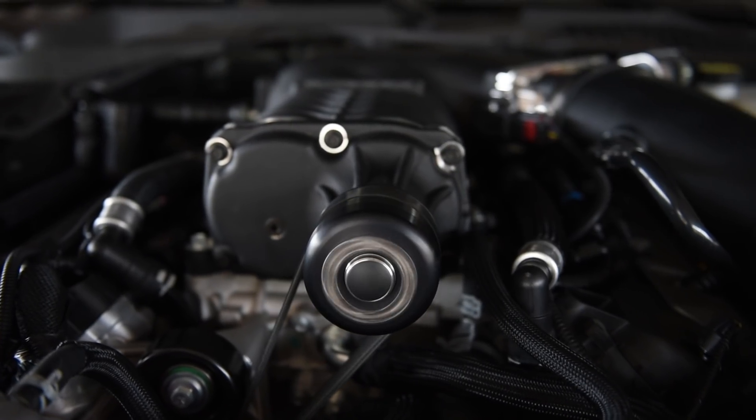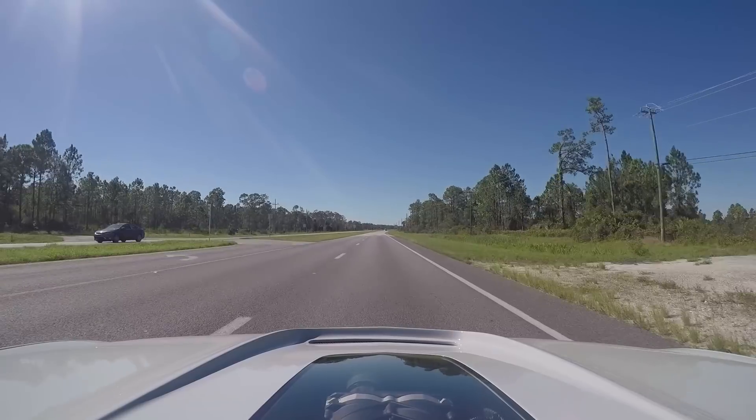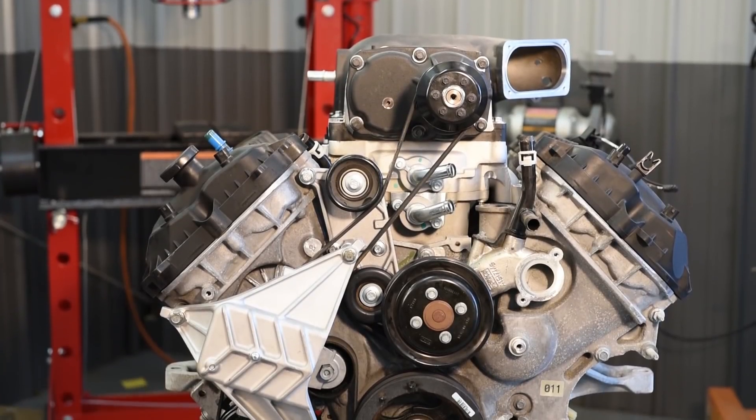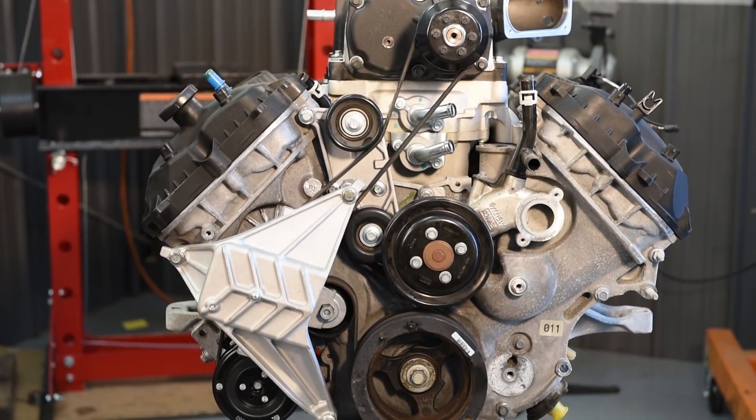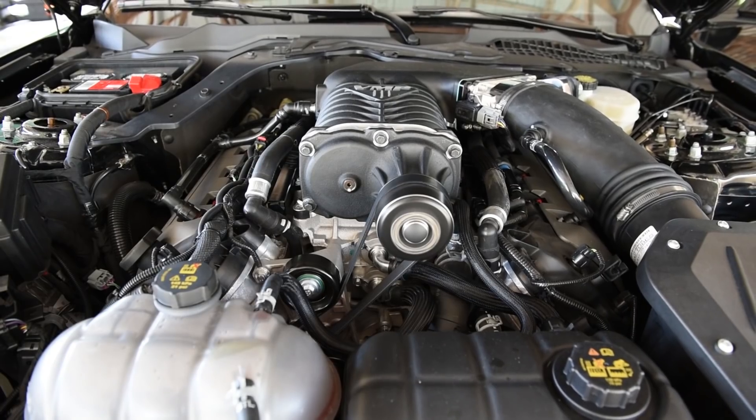As soon as you go wide open throttle, that blower sucks in air to the throttle body, it gets compressed and put into the engine. You do have some parasitic losses from driving the supercharger through that serpentine belt. However, the upside is instant boost, instant response — especially with a positive displacement blower like the VMP.